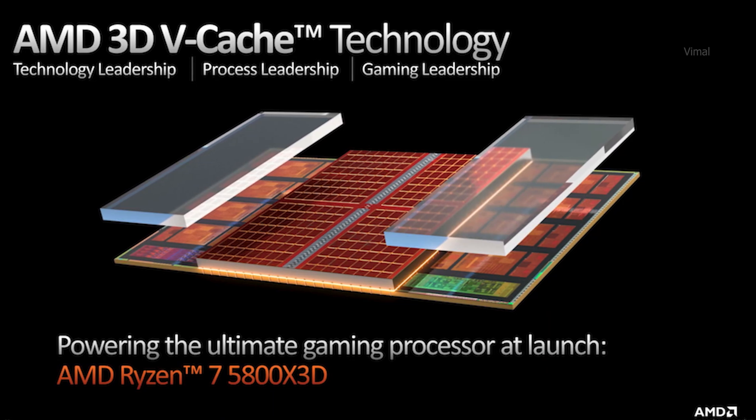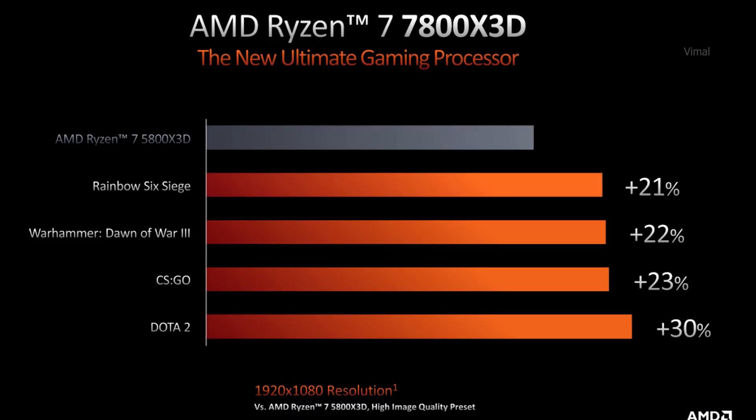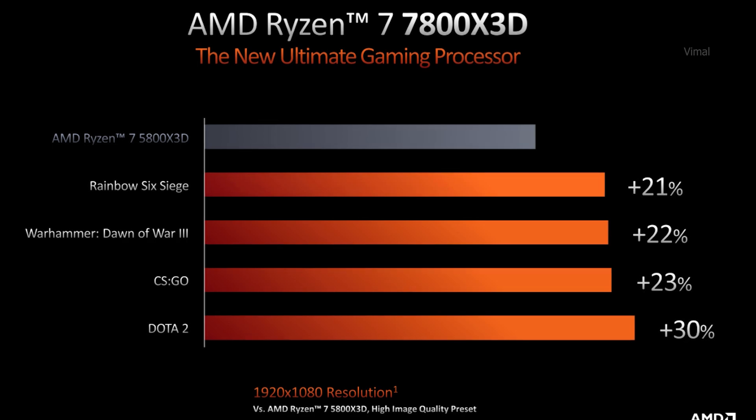These 3D V-Cache CPUs have extended cache memory. In 3D V-Cache technology, large pools of cache memory — L2 and L3 — are stacked on top of each other inside the CPU. This gives a huge performance boost in apps or games that require a large amount of cache. This makes a big improvement, especially in gaming at 1080p. AMD showed almost 15 to 20% improved performance during the announcement.